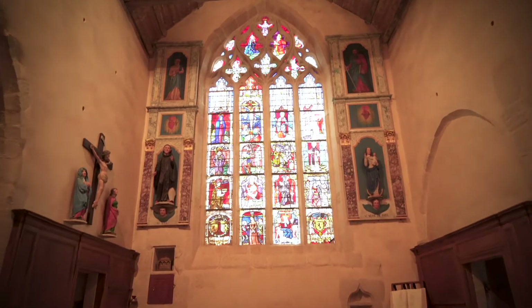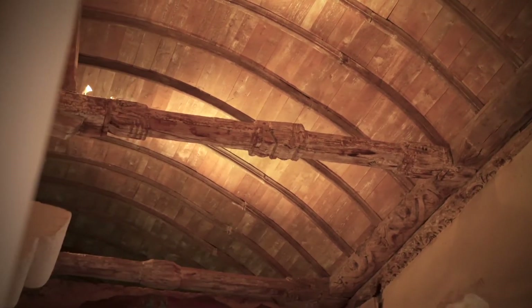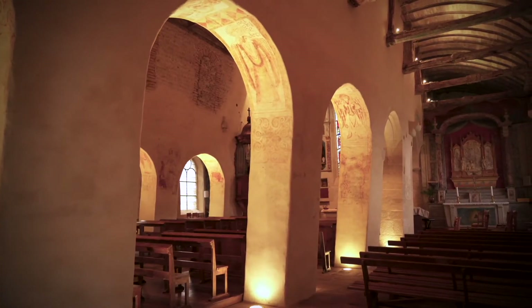En 1980, une poutre de la charpente du bas-côté sud tombe. La municipalité sollicite les bâtiments de France qui, l'année suivante, classent l'édifice monument historique. Les architectes s'attendent à faire des trouvailles dans cette église, quand ils découvrent les arcades de style roman.